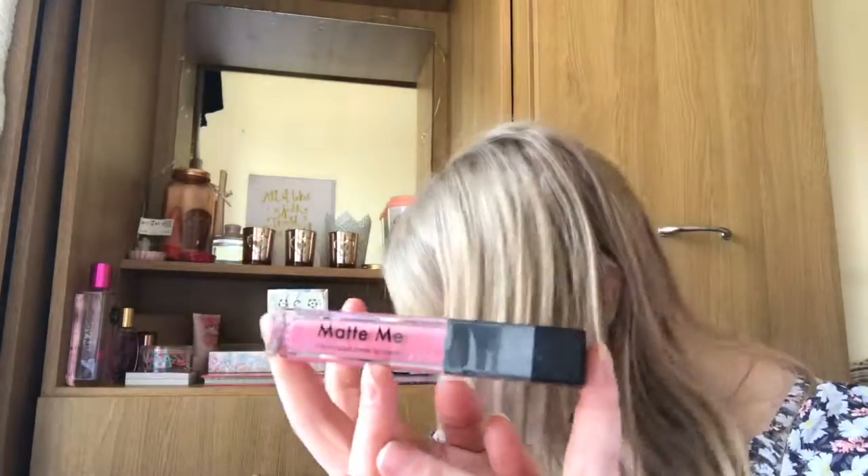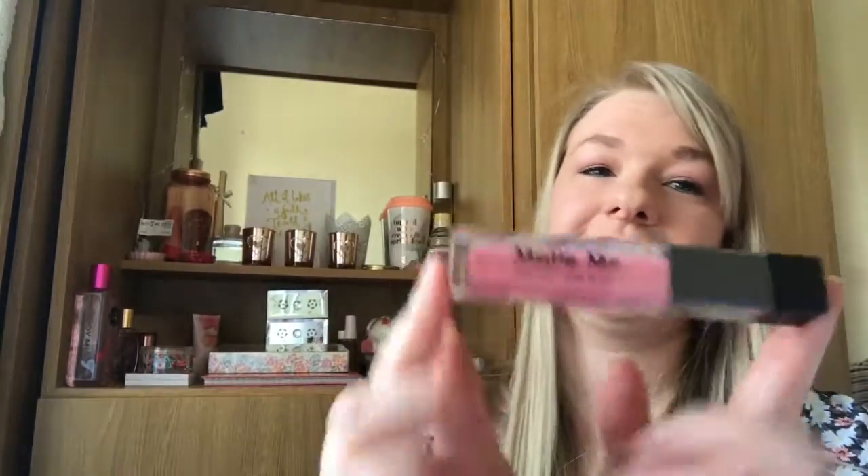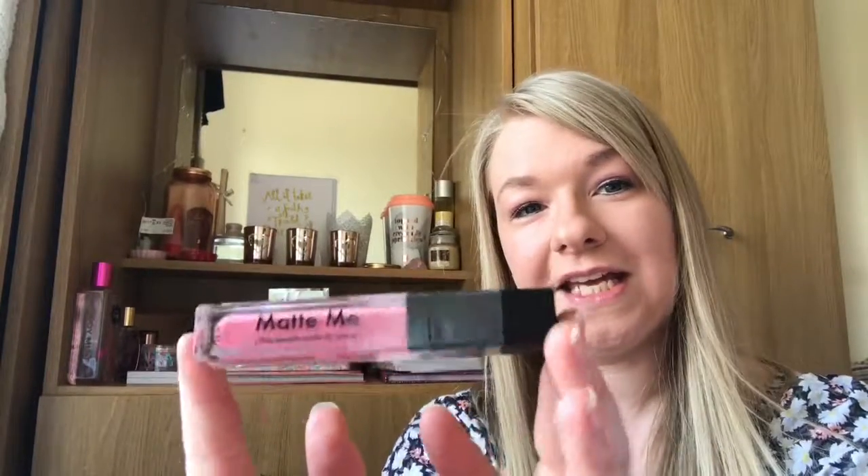I picked up the Sleek Matte Me Ultra Lip Cream — this is one of the new ones I wanted to get. It's in the shade Petal which is a really nice pinky tone. I think it's really really pretty — a nice pink without being too much. I thought I'd get this for the summer because I do like to wear quite pinky tones.